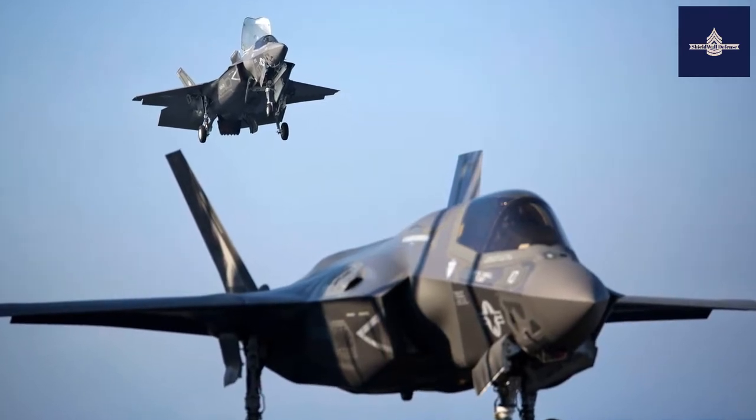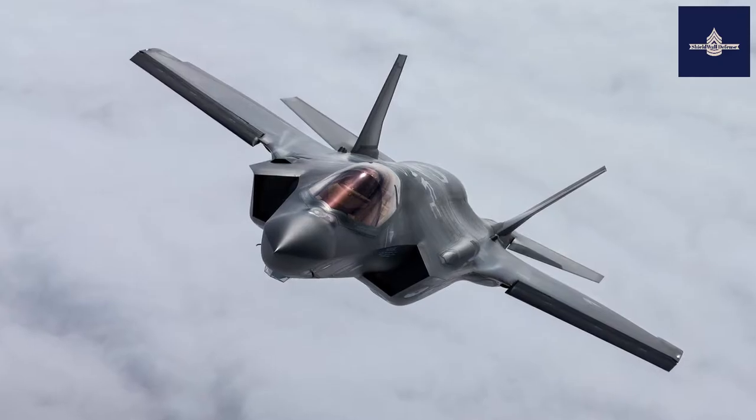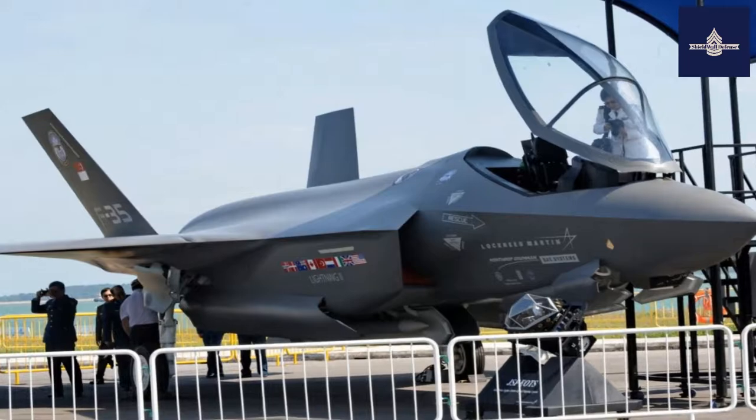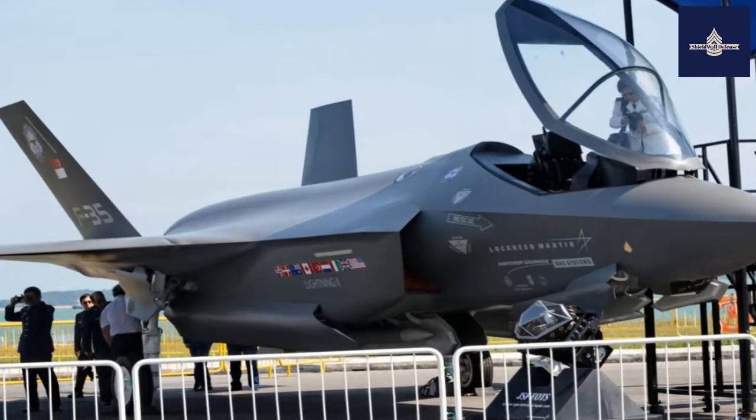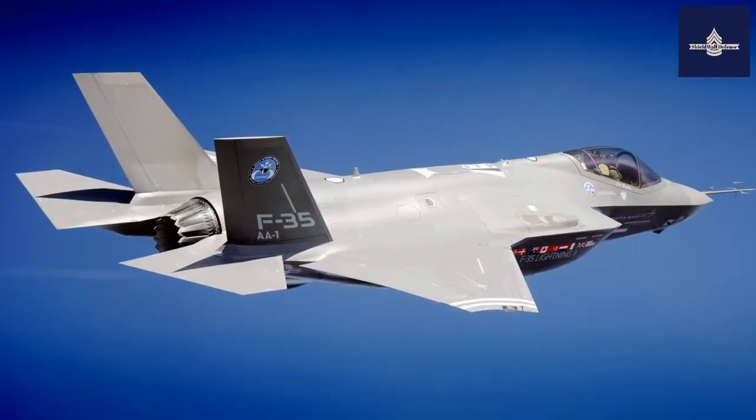The program has drawn much scrutiny and criticism for its unprecedented size, complexity, ballooning costs, and much-delayed deliveries, with numerous technical flaws still being corrected. The acquisition strategy of concurrent production of the aircraft while it was still in development and testing led to expensive design changes and retrofits.